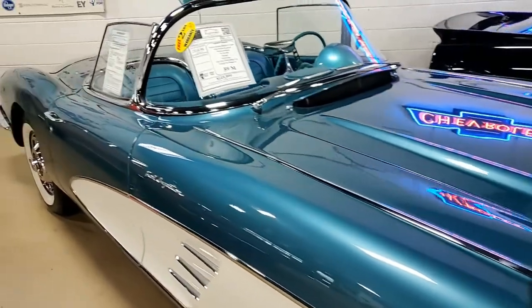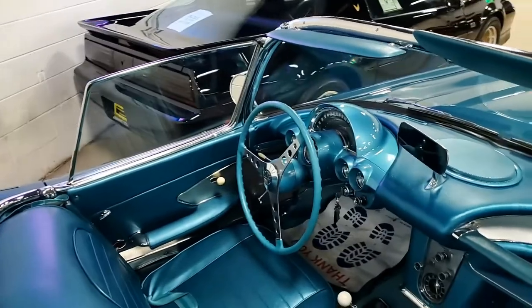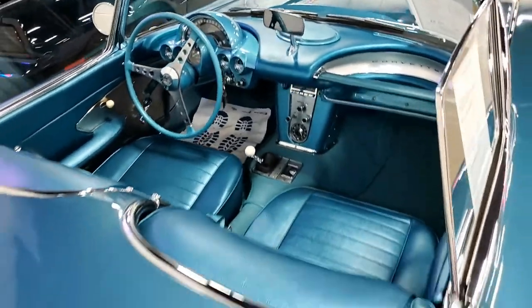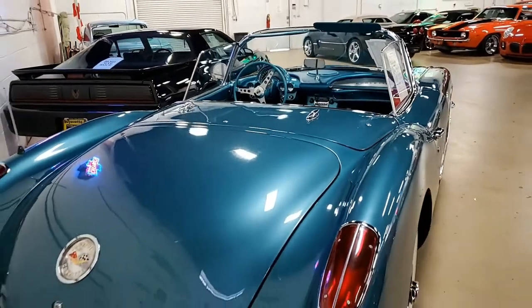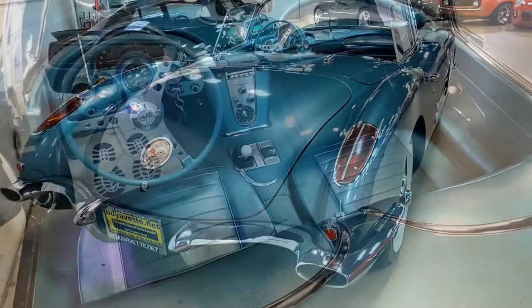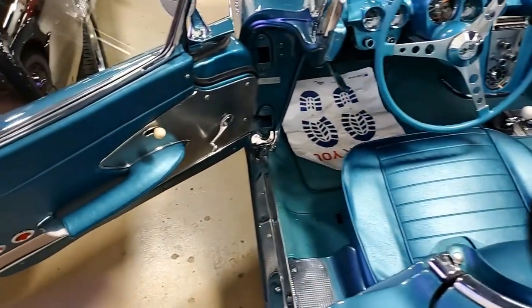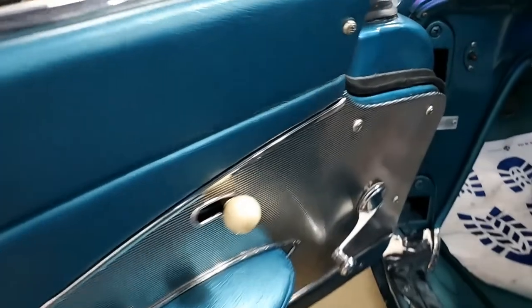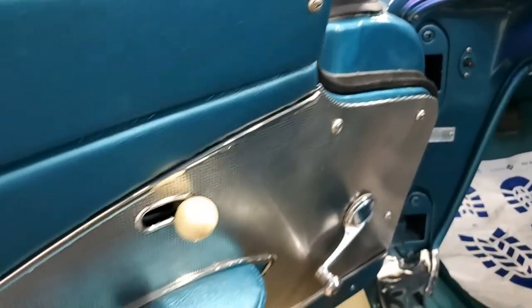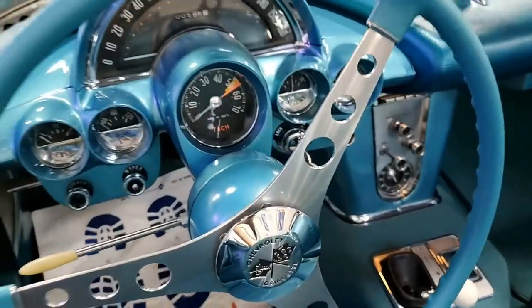It features what appears to be a recent high-dollar restoration. The paint is in very good condition with a stunning shine, the convertible top is in very good to excellent condition, and all exterior glass shows a correct date code. It has a very good finish, taillights, weather stripping, steel wheels, and correct style hubcaps — all in very good condition.